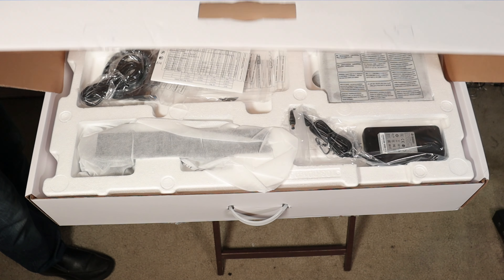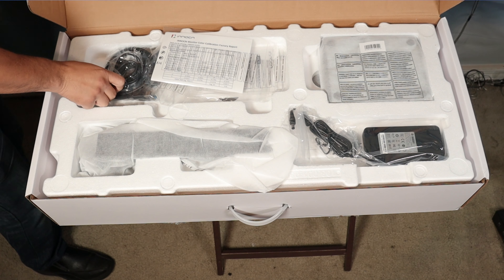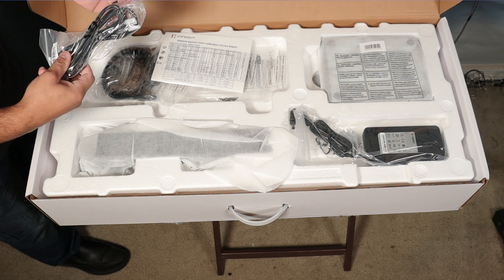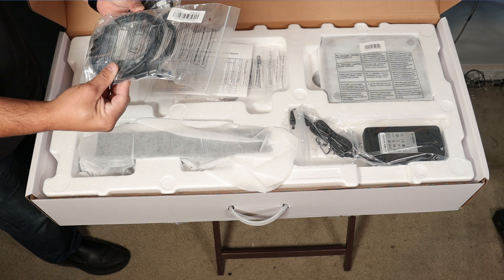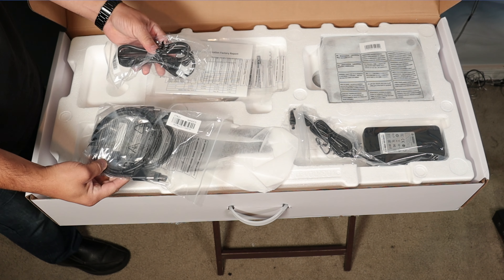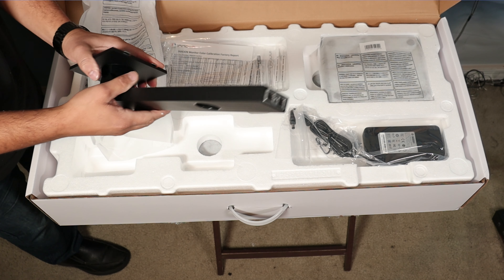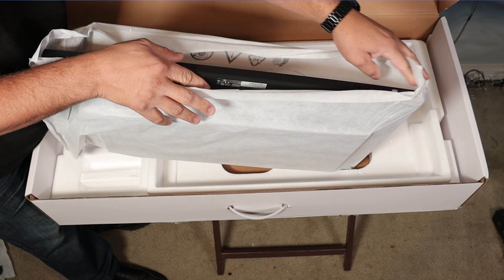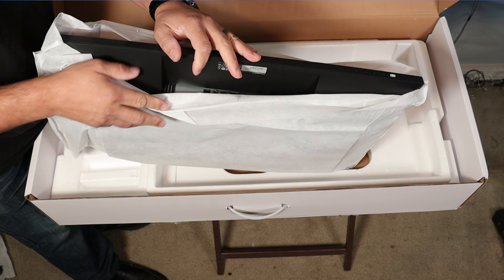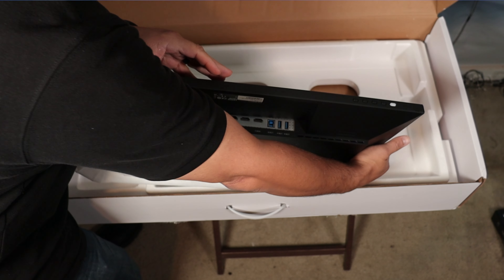Looking at the box, it came in a nice detailed box with the monitor photo up front. So in the box, the monitor comes with a lot of goodies: a Type-C cable, a DP cable, a USB upstream cable, a power adapter, a cord, a monitor stand with a base, the 27-inch monitor itself, user manuals, and a color calibration report. So this monitor is ready to go out of the box.